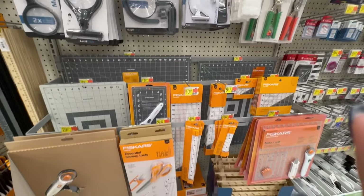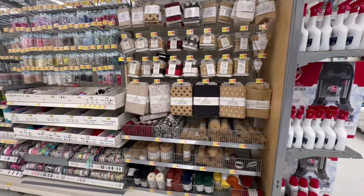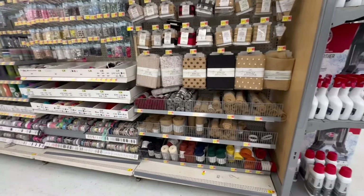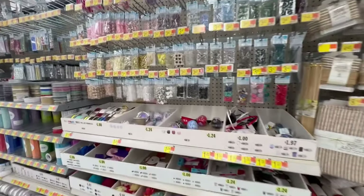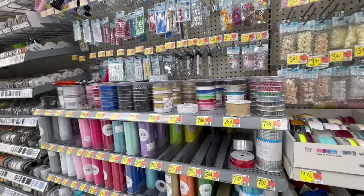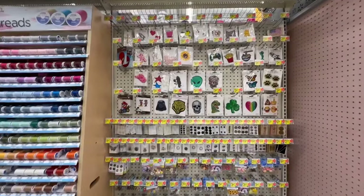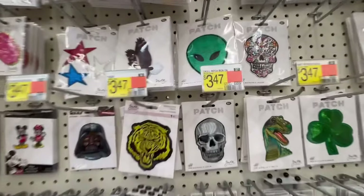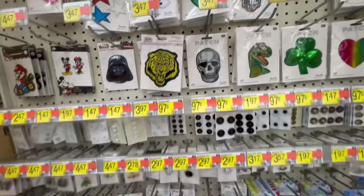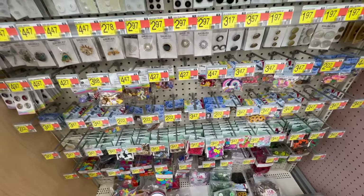There are a number of different cutting mats and lots of different sewing items — buttons, trims, ribbon in different colors. There are some patches, mostly iron-on and some sew-on. The prices are very, very reasonably priced.